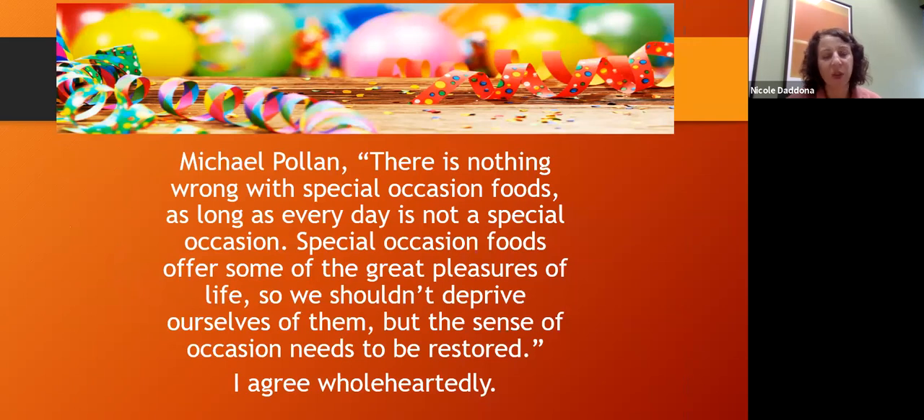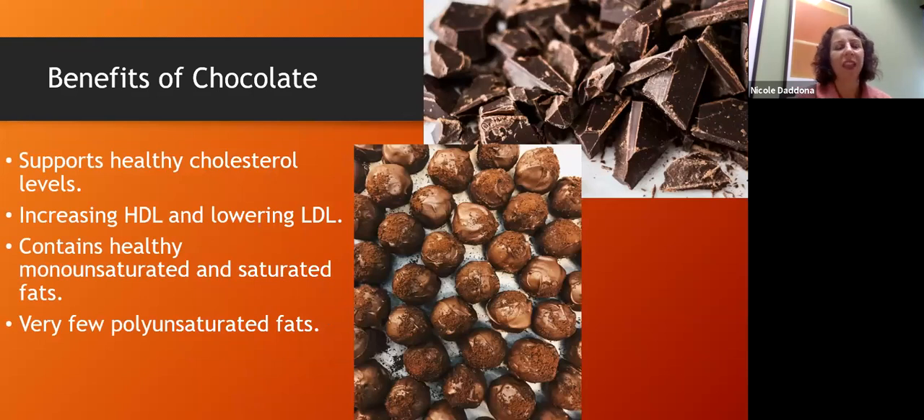Special occasion foods offer some of the great pleasures of life — we shouldn't deprive ourselves of them, but the sense of occasion needs to be restored. I don't expect people to never eat a sweet again; that's just not realistic. We really need to bring back the sense that a treat is a treat — and sometimes even those treats can be healthy.